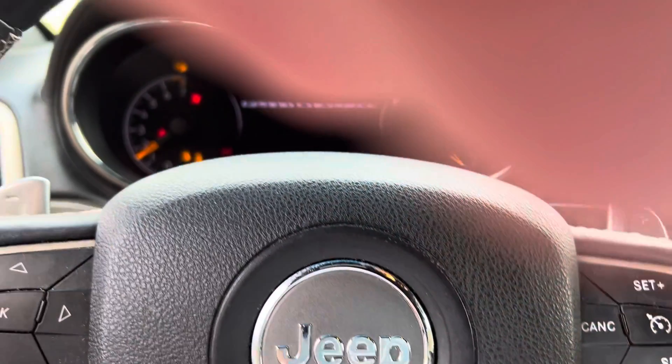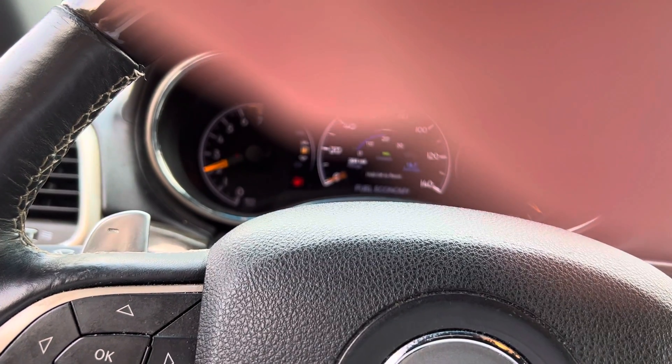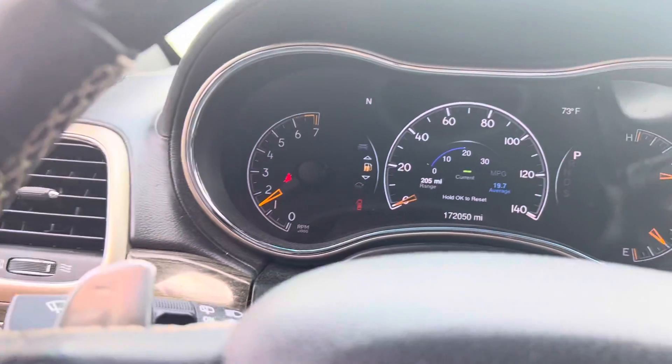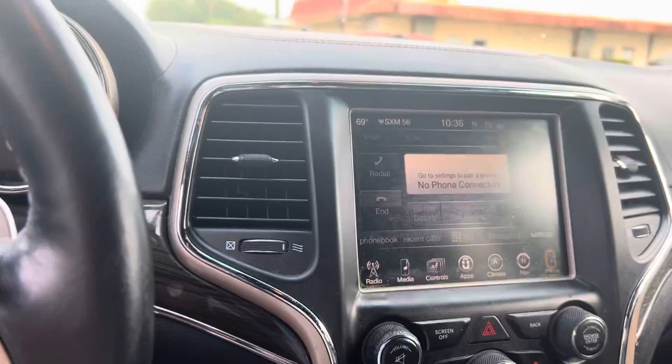Let's start this bad boy up and see how it sounds. Starts smooth. No idiot lights on — that's good. No check engine lights or any of that stuff. Everything looks good.